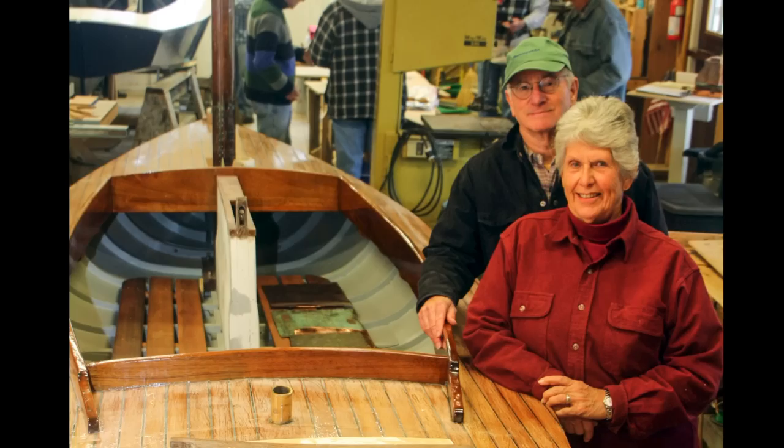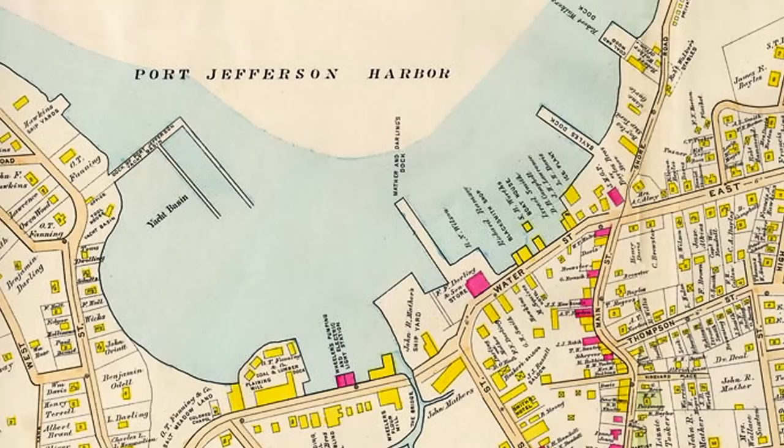I grew up on the water — Great South Bay, Bay Shore, Long Island, New York. And I had a fascination with boats.